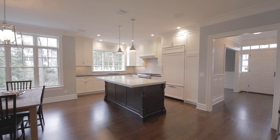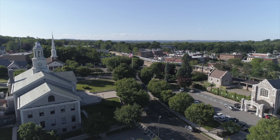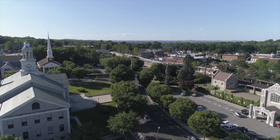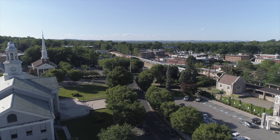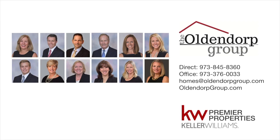If you are looking for a home in Madison that is move-in ready and close to town, New York City trains, and top-rated schools, this is the home for you. For more information, please reach out to the Oldendorp Group.